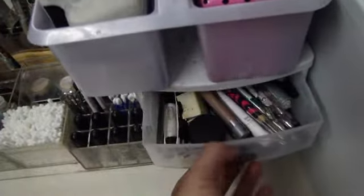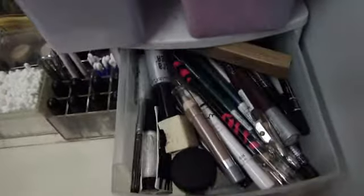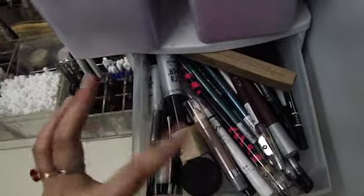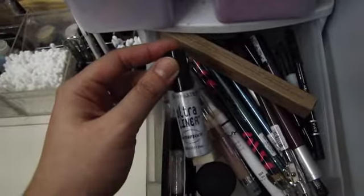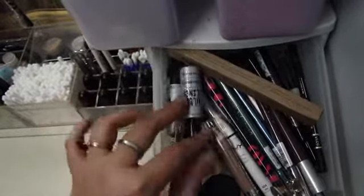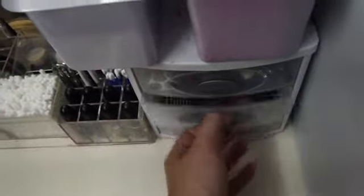Down here is my eyeliner drawer, and it just has all of these — this is the MAC Fluid Line, and this is a really nice Maybelline liquid eyeliner, the Ultra Liner, which is really nice, my Stila Kajal in Topaz. And yeah, so those are my eyeliners.